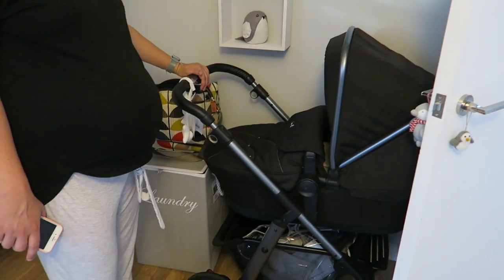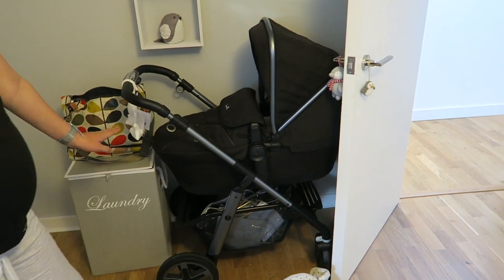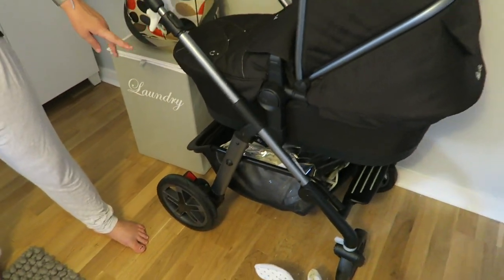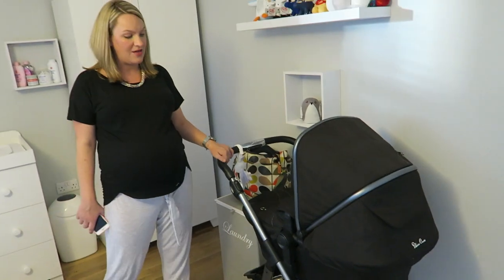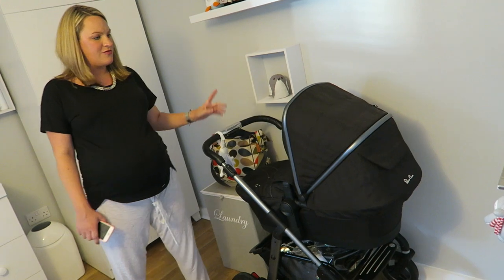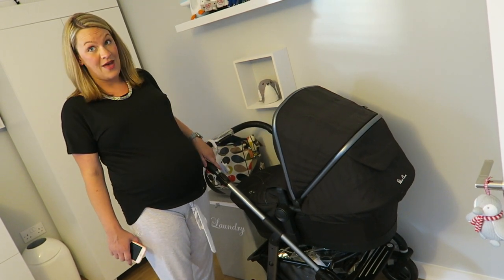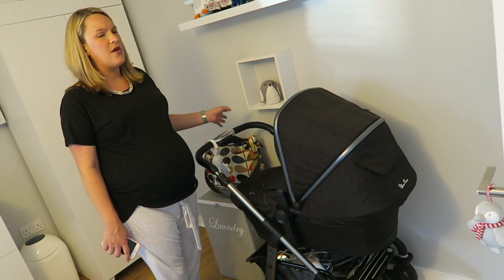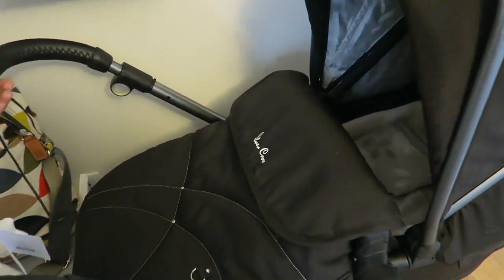And this is our baby's pram — this is a Silver Cross Pioneer. The reason I liked it is because it's got a huge shopping basket at the bottom, and the wheels are quite big, which we need because we live in a rural area and need a buggy that can handle all the footpaths. I'll do more of a review when I've actually used it. We got a really good deal — we found it on eBay for £200 and it was like brand new, originally £800, and it's spotless.